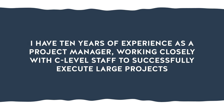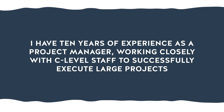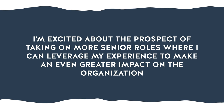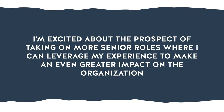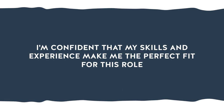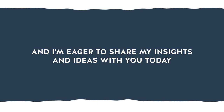Here's an example: 'I have 10 years of experience as a project manager working closely with C-level staff to successfully execute large projects and drive significant growth in company revenue. I'm excited about the prospect of taking on more senior roles where I can leverage my experience to make an even greater impact on the organization. I'm confident that my skills and experience make me the perfect fit for this role, and I'm eager to share my insights and ideas with you today.'